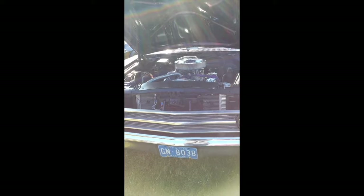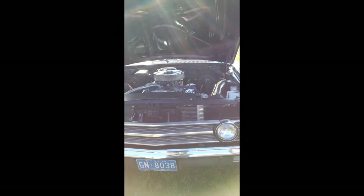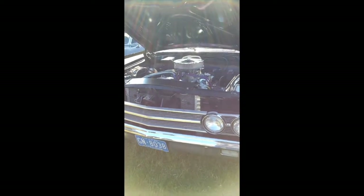The interior, I've had it all redone. The back seat has been done and the front seat has been done, so it's mostly all original.